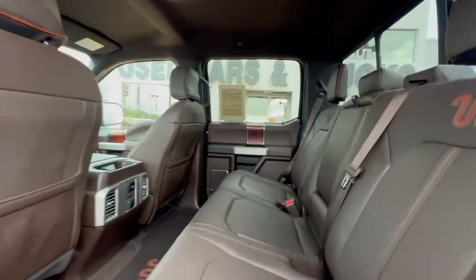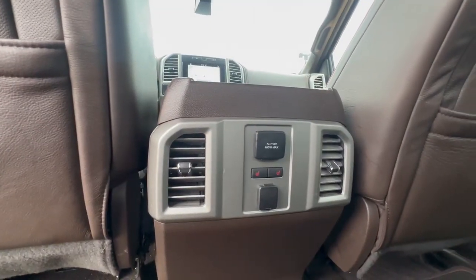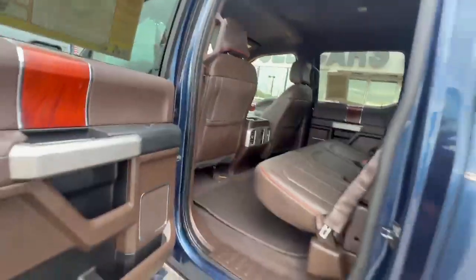The back seats look brand new. Heated seats in the back, vents back there too. Got your rear sliding window glass.